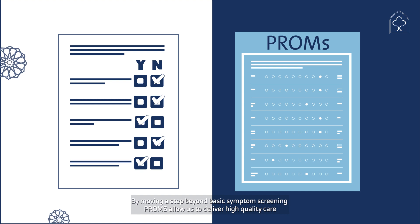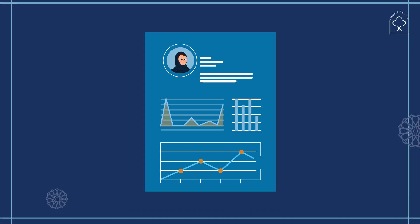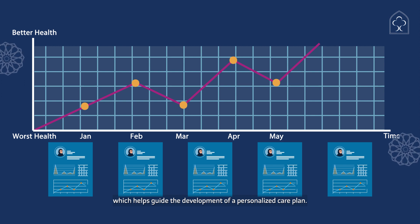By moving a step beyond basic symptom screening, PROMS allows us to deliver high-quality care. Firstly, by providing a detailed understanding of the patient's current symptoms and emotional state. This is accomplished using state-of-the-art validated measures with demonstrated sensitivity to change, which helps guide the development of a personalized care plan.